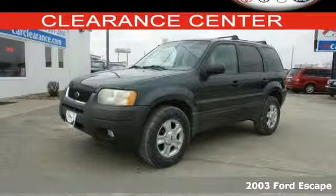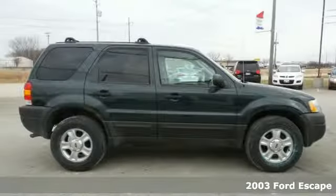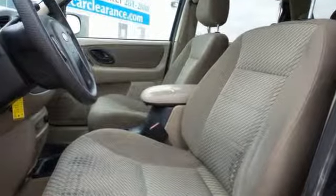Here's a 2003 Ford Escape. This Escape is designed for comfort, with tons of cargo flexibility, roomy seating for five, and great features like keyless entry, a rear window wiper, CD player, and power windows, locks and mirrors.